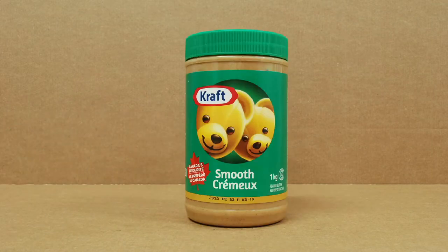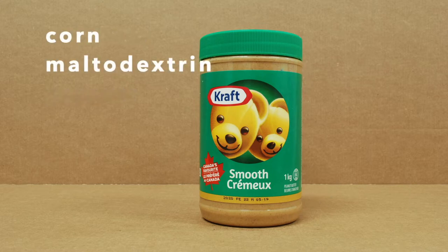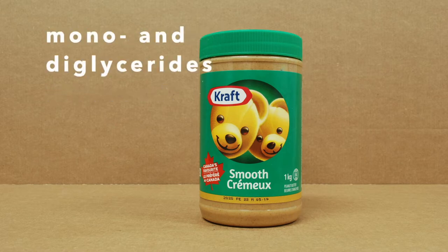This Voyager class size container comes in at a whopping 1 kg. Its ingredients include select roasted peanuts, soybean oil, corn maltodextrin, sugar, hydrogenated vegetable oil made out of cottonseed and rapeseed, salt, and mono and diglycerides.